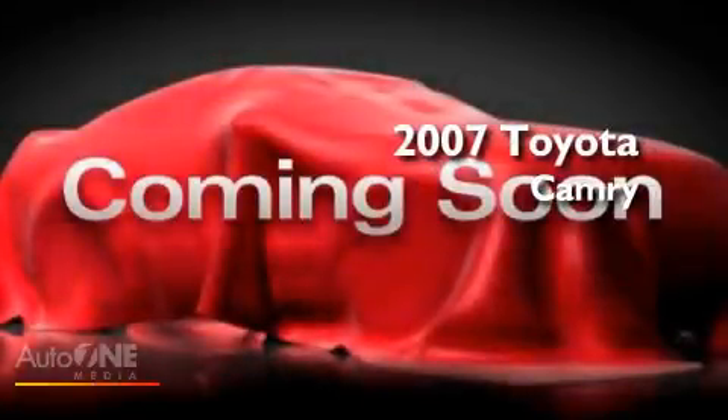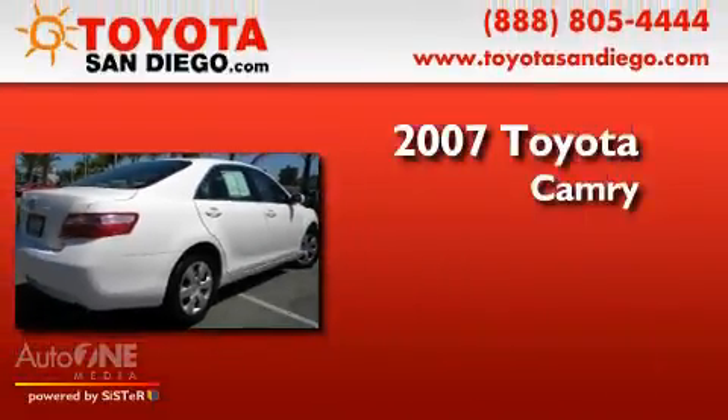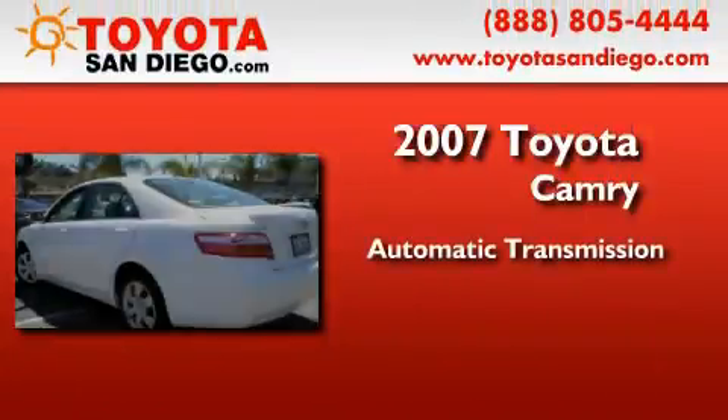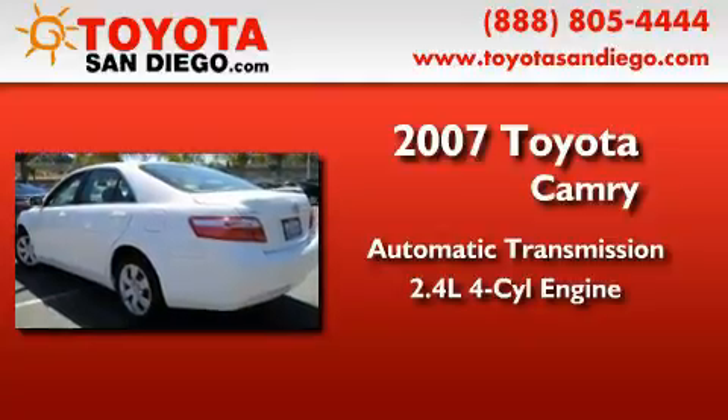This is a certified pre-owned 2007 Toyota Camry. This four-door sedan has an automatic transmission and an inline four-cylinder engine.